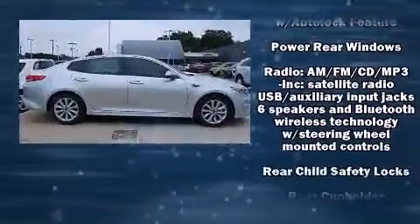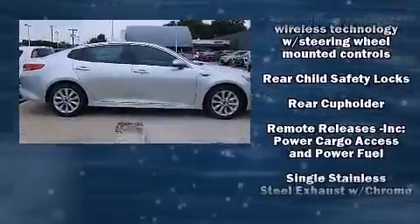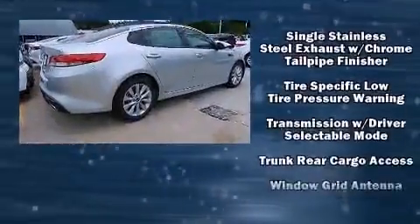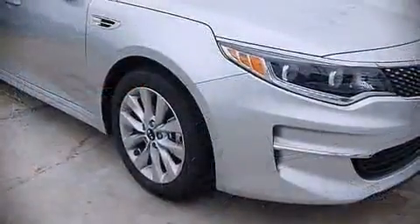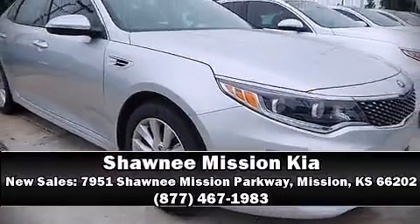Various mechanical systems are monitored by electronic stability control, keeping you on your intended path. We have a skilled and knowledgeable sales staff with many years of experience satisfying our customers' needs. Stop in and take a test drive.